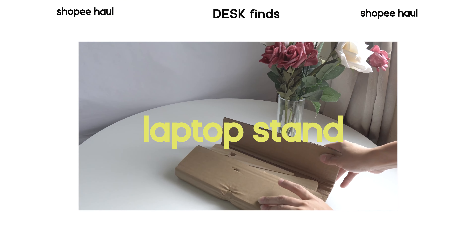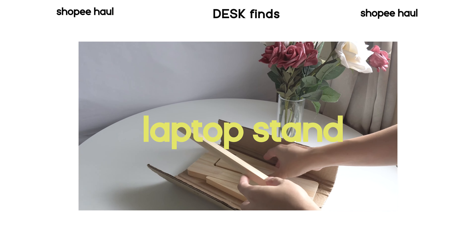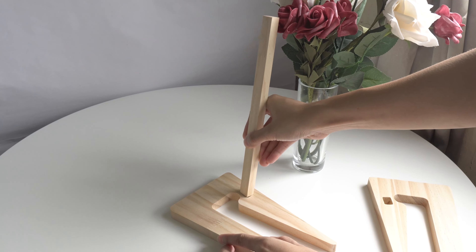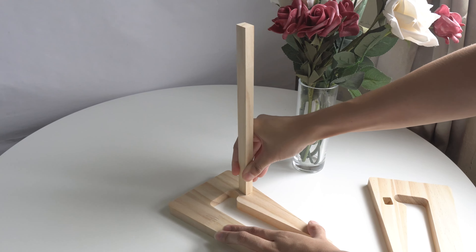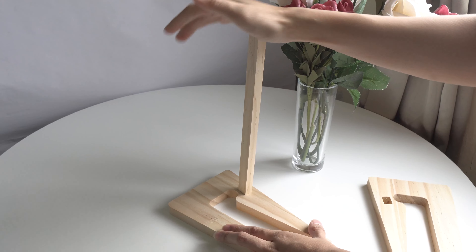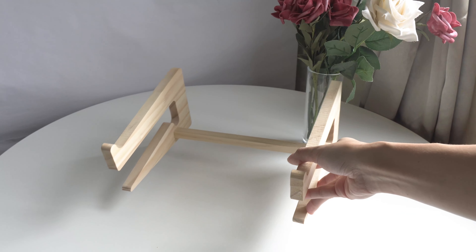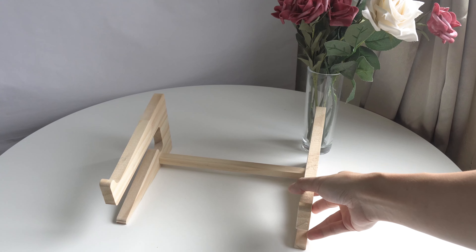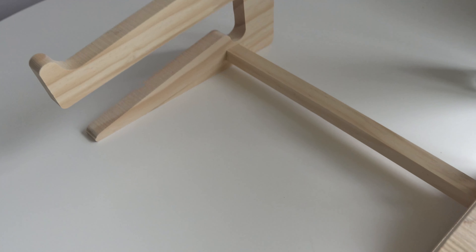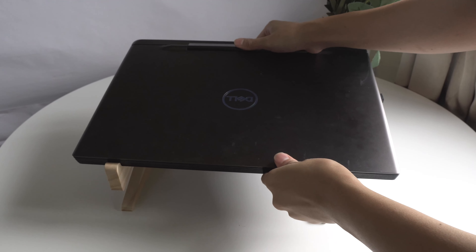Next is this laptop stand. I guess not everyone would like to give a laptop stand, but I think it's an essential — especially now that we're all working from home or some have online classes, they really need this. It's made from wood. It doesn't look sturdy at first, but once you assemble it, sobrang tibay niya — hindi siya mag-shake. Safe ang laptop dito. Okay rin to, kasi hindi naman lahat may cooling pad — mas pura din to sa cooling pads para hindi mag-overheat yung laptop niyo. And space saver din siya sa desk niyo. So I still recommend this.